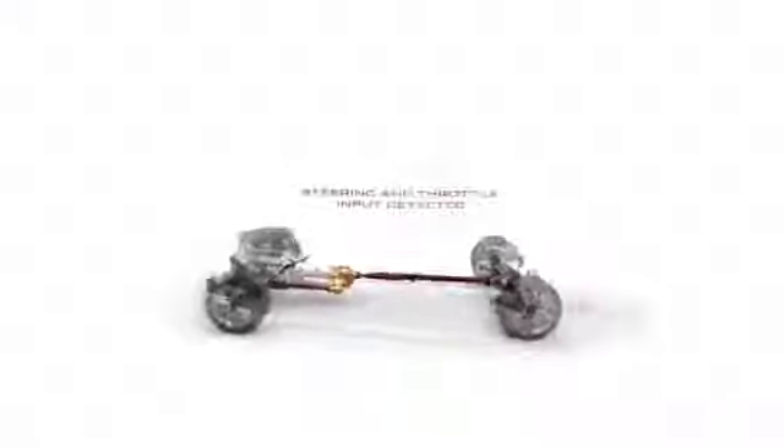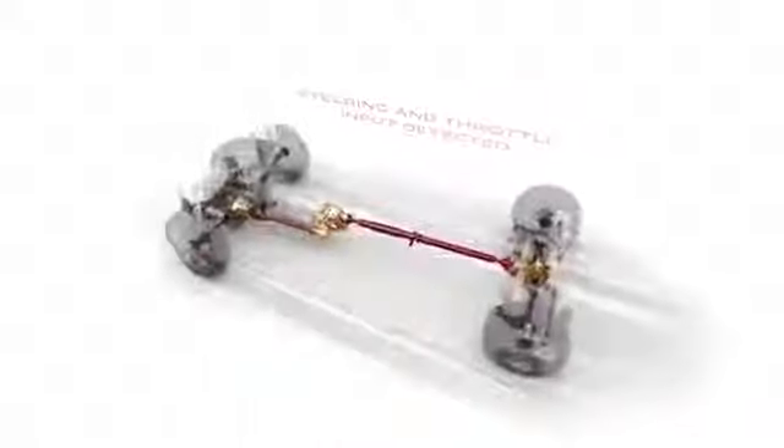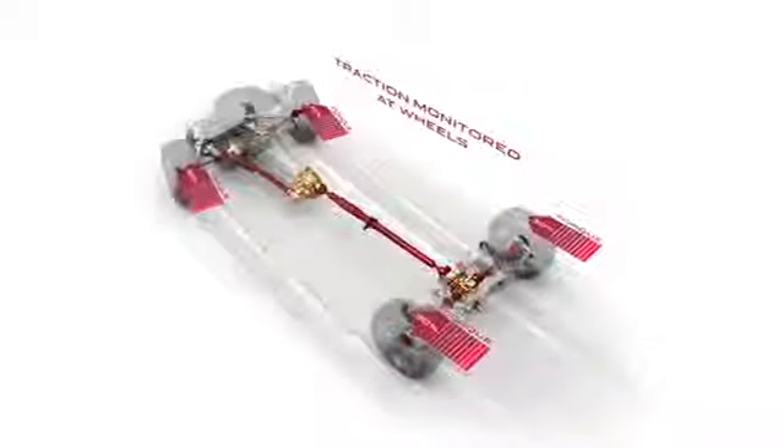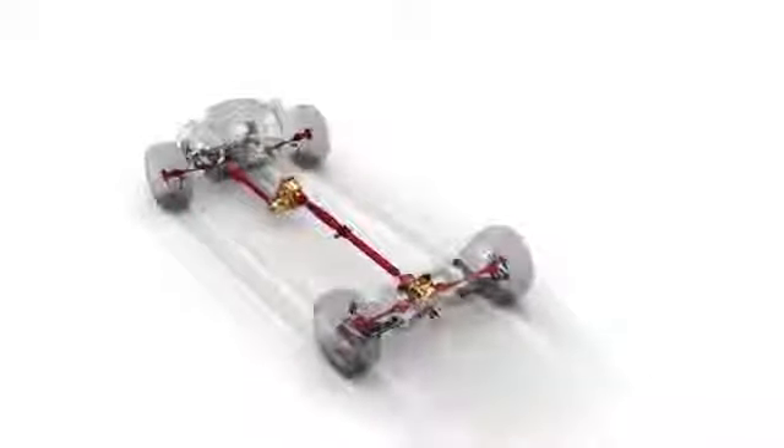As the vehicle accelerates around the corner, the traction control systems, in conjunction with the slip control systems, will ensure we're delivering optimum traction effort to the road. The outcome of that will be to provide a very confident connection to the road surface for the driver.